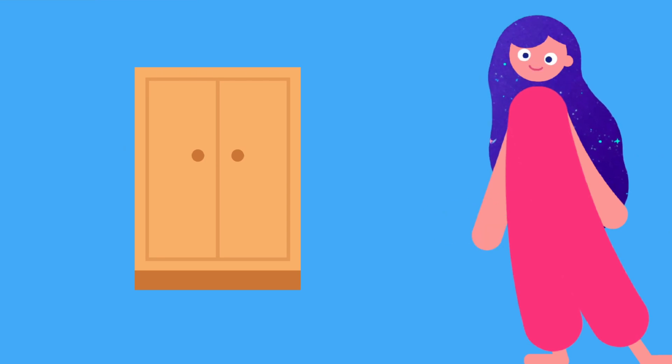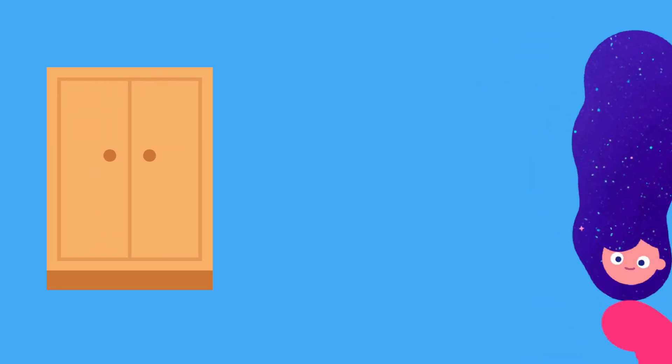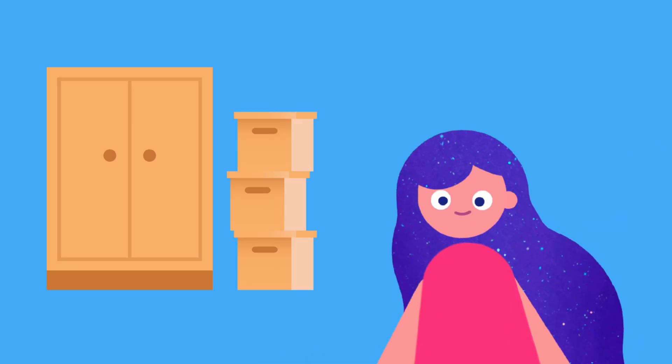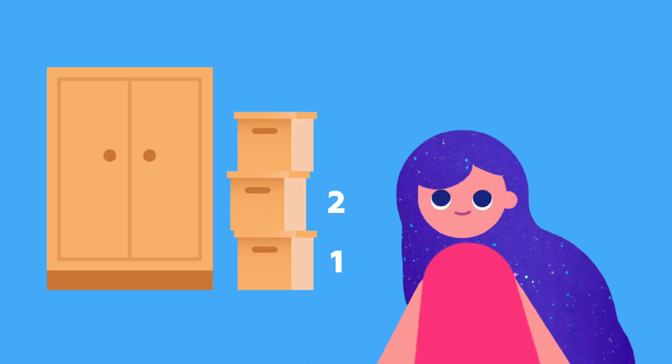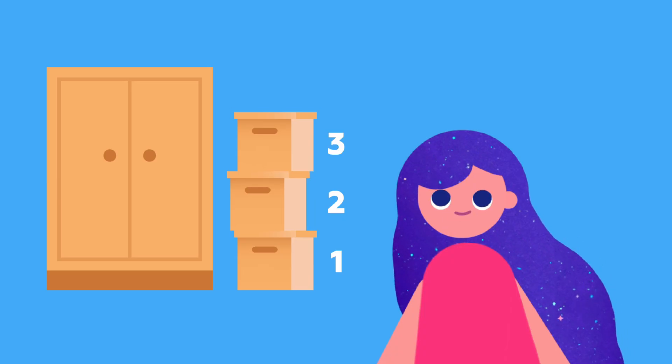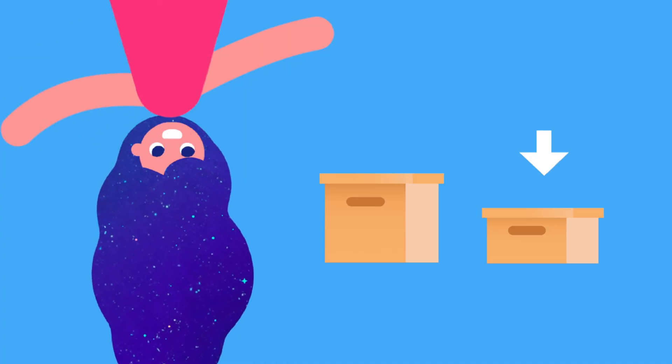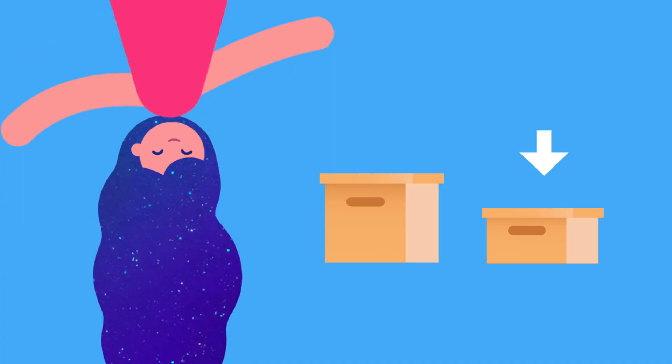There's more to see — come watch my next videos! I'm trying to measure this big closet. Let's do it together! We could use boxes to measure how tall it is: 1, 2, 3, and a little more. What if we try smaller boxes? Let's count!